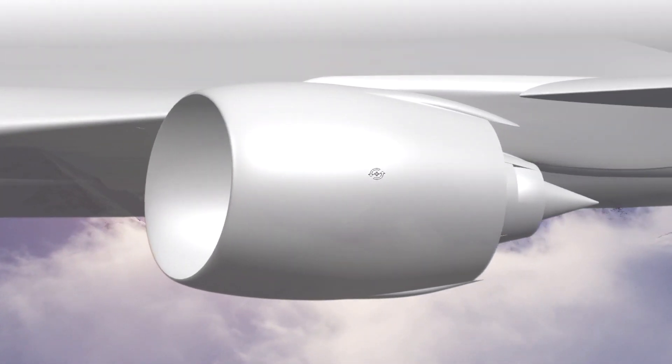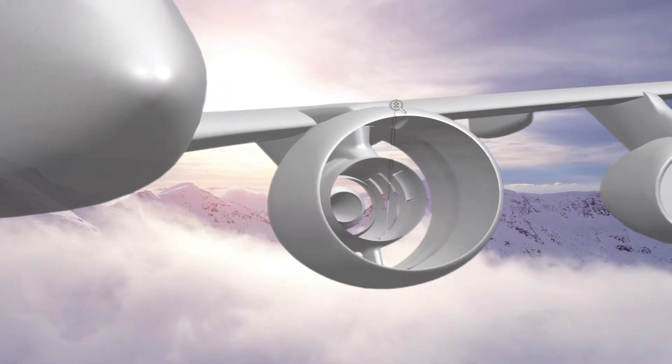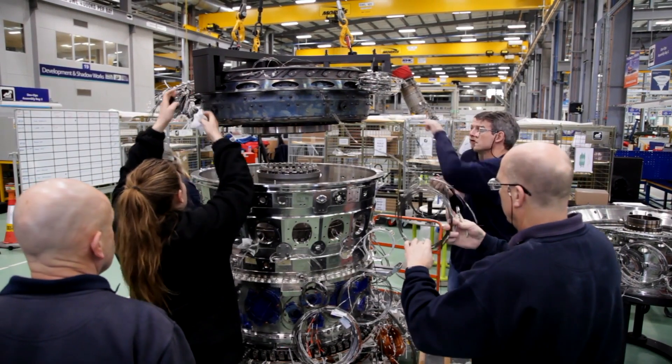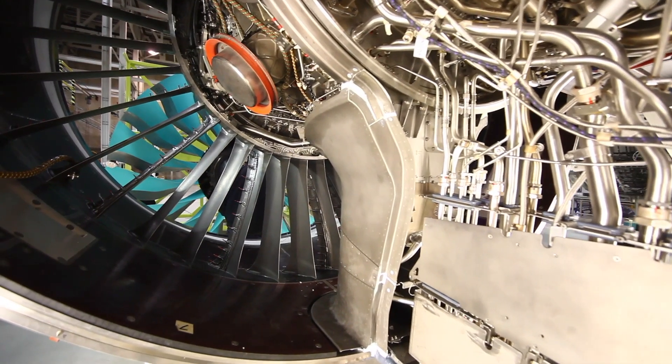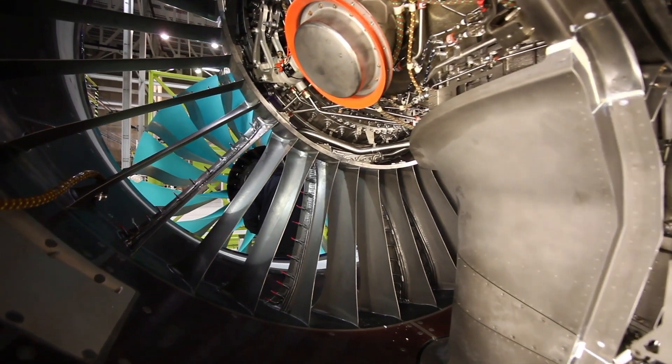A significant challenge for the Ultrafan has been optimising the nacelle architecture in order to minimise aircraft drag. This will be the most instrumented engine we've ever flown, yet the novel nacelle architecture creates many challenges, as there's not a lot of space available to integrate instrumentation and many traditional routes are smaller than before. Whilst we're working to reduce the number of parameters, the whole purpose of the flight test is to gather data, so we need to adapt the nacelle architecture to give us as much space as possible.